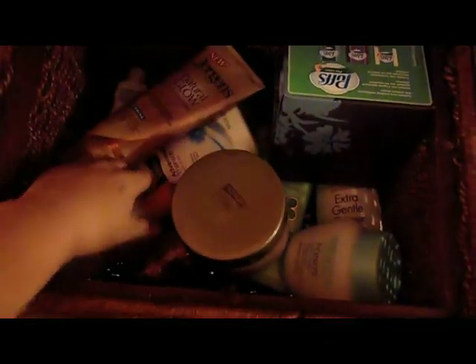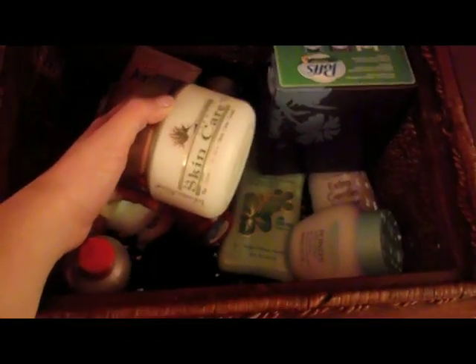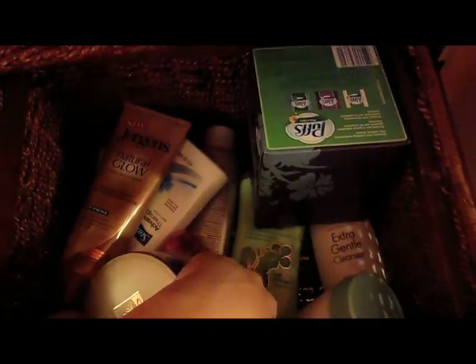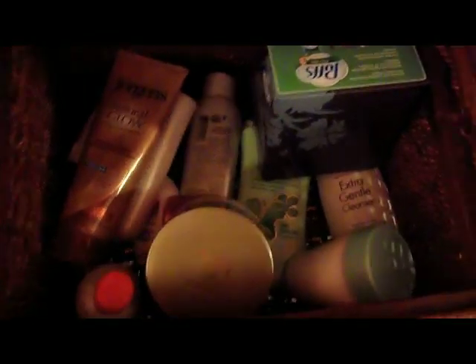In here I have all my heating utensils. I have curling irons, my blow dryer, a bunch of curling irons, and my straightener. Then in here I just have random lotions that aren't Bath and Body Works. I have lotions, Kleenex, and yeah, they're all face products except for this — it's just a hair thing.